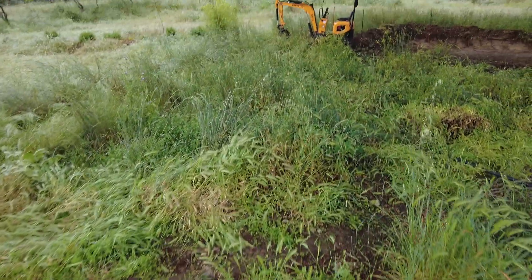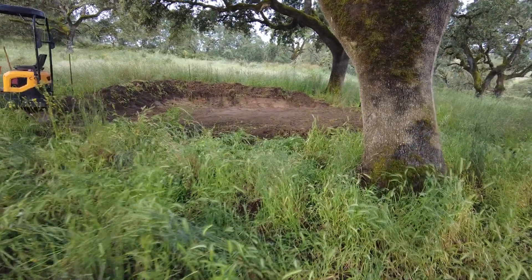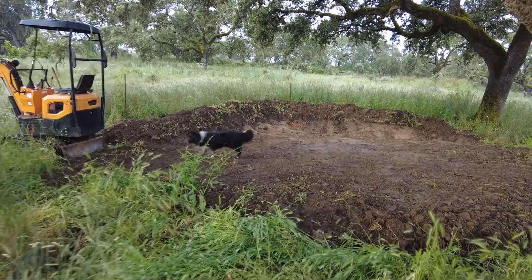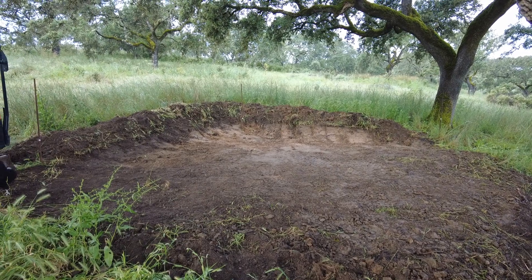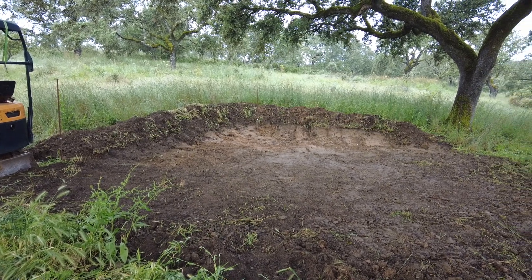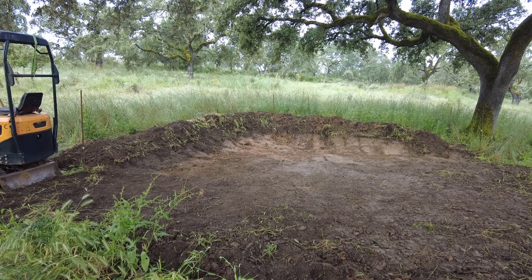And then another hole — another earthwork project. We still have to find out what this is. Maybe this is the landing spot for the fighter jets. Until next time, goodbye.